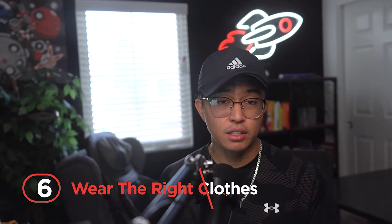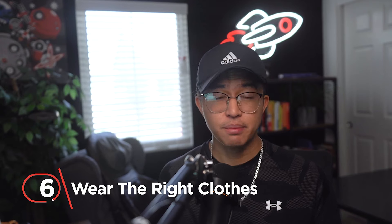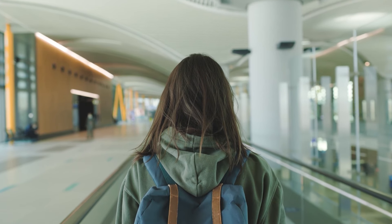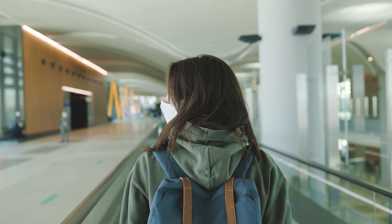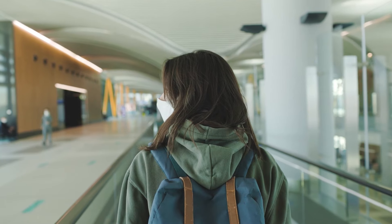Number 6: wear the right clothes. Airport attire can range from PJs to tuxedos — it doesn't really matter. What matters is that everything you have on can be easily removed, placed securely, and then worn back quickly. TSA will make sure you take off your shoes, belt, and jacket if you have shoes that lace up. It'll cause the people behind you to wait longer, so don't be that person.